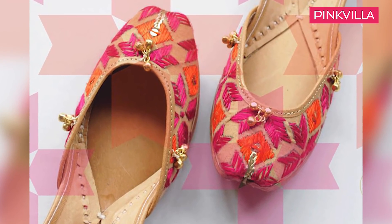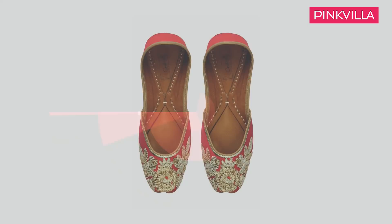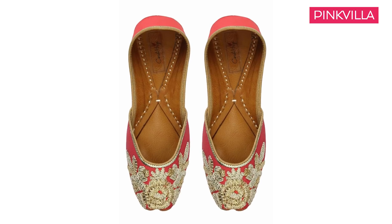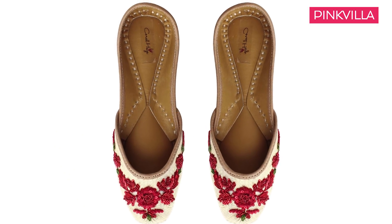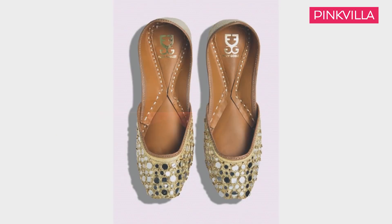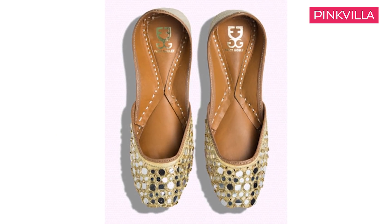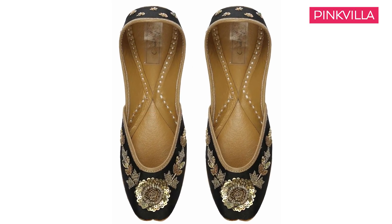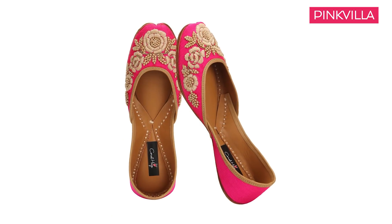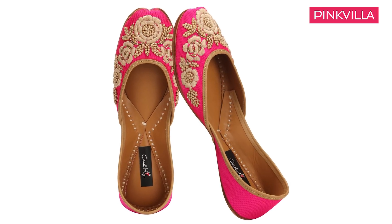Not competing with block heel stilettos or pumps, our mojris and juttis are winning big this fashion season. Comfortable, easy and all things Indian — pick your mojri in a metallic or pop colour with floral embroidery on it. And if you like your things blingy, then opt for beautiful sequined metallic juttis and slay this festive season. Team them up with your saree, suit sets or even your tops and jeans, and you know you're gonna rock this season.